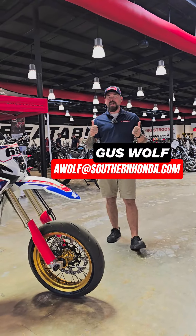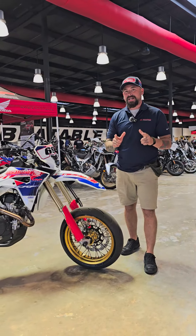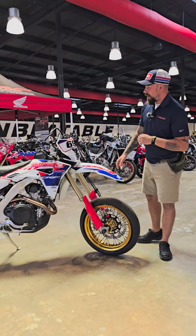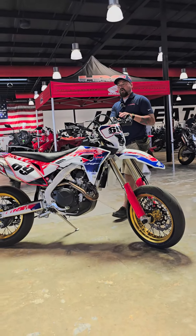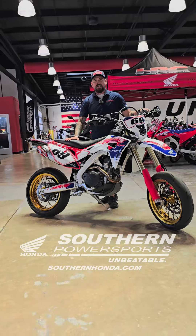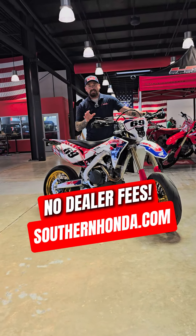Hey, my name's Gus Wolfe up here at Southern Honda today, and I'm really excited to talk to you guys about how we can customize your dual sport bike. Up here today, I'm showcasing our very own custom CRF 450RL. This is a completely custom bike, not your typical 450L, but we can make anybody's bike like this one.